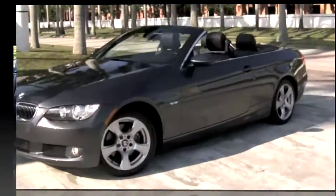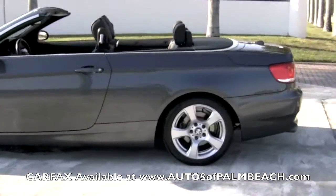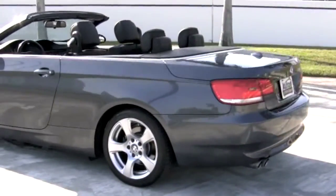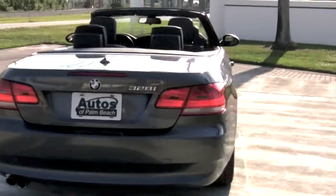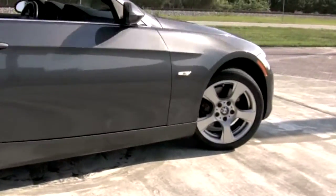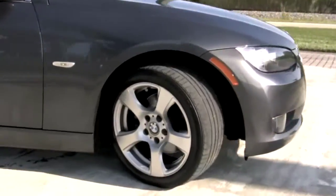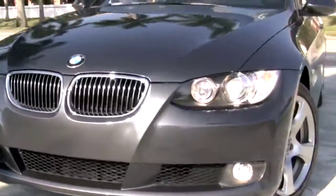Be sure to examine both the AutoCheck and Carfax report found at www.autosofpalmbeach.com for this one-owner Florida car, which comes with navigation, a Steptronic automatic transmission, and since it's been upgraded with the premium package, it includes great extras like rain-sensing windshield wipers, power-folding side mirrors, and Bluetooth connection with your mobile phone right from the steering wheel.